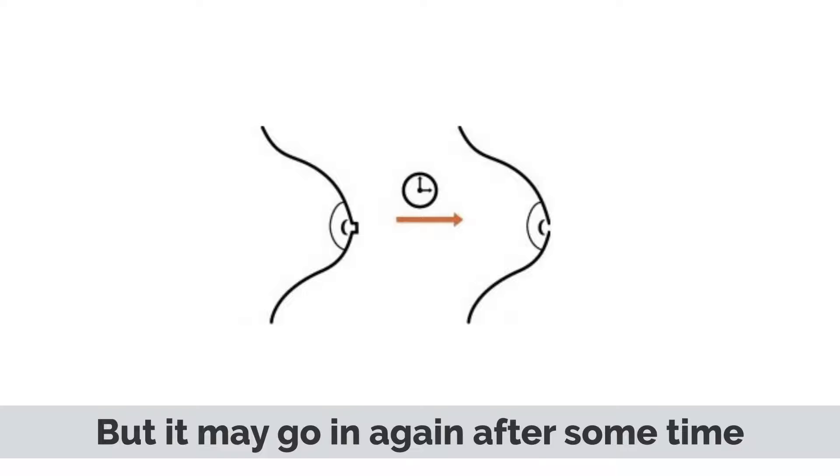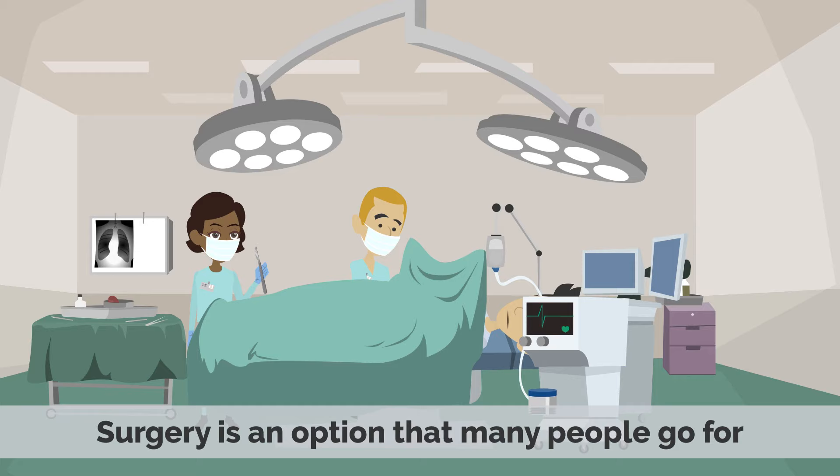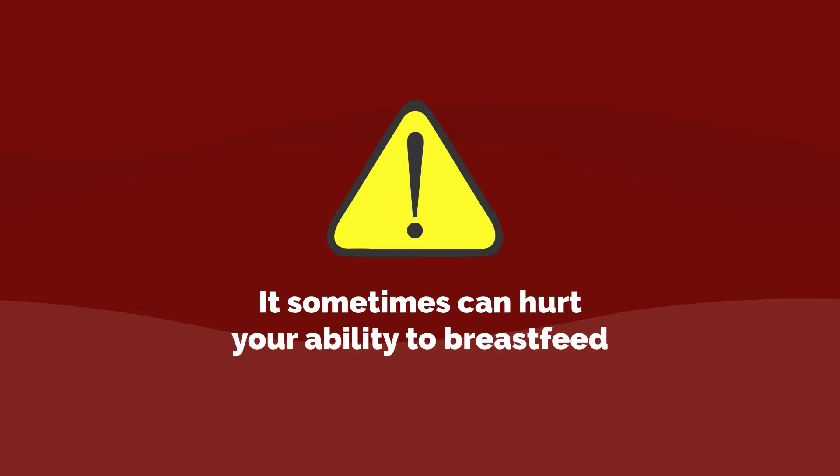Number 2: Suction devices, which are devices used to pull out the nipple and get it to point outward. Number 3: Surgery. Surgery is an option that many people go for. Keep in mind that it sometimes can hurt the ability to breastfeed.